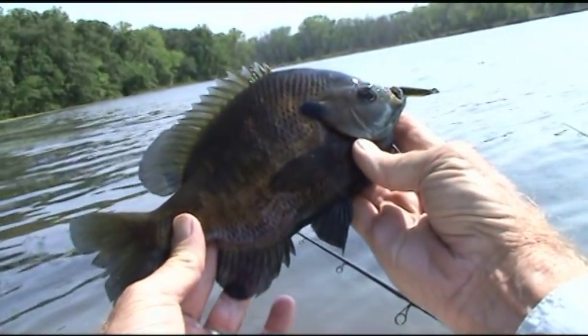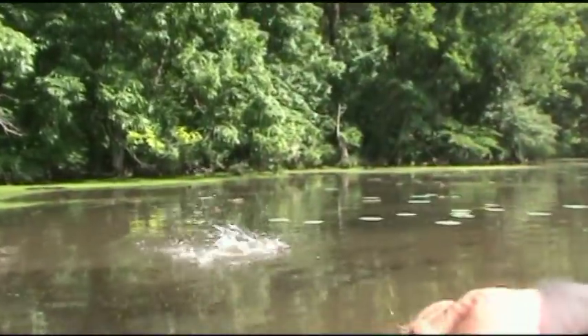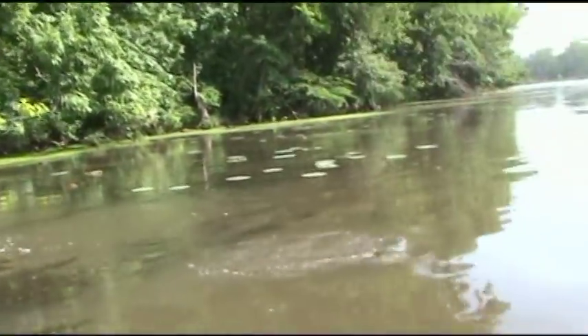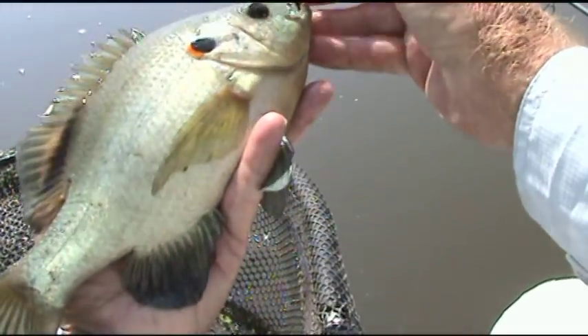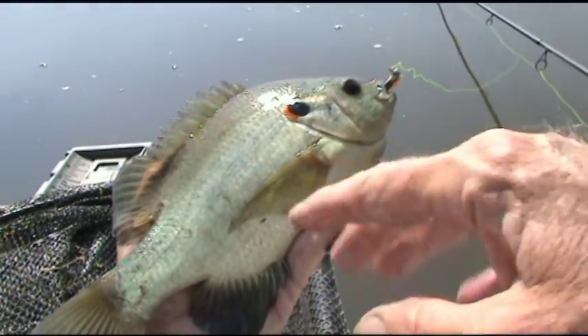They just keep getting bigger! A red ear! You know, I've got to get your picture and send it to somebody. They've already cheered me up, so let's spread it around.